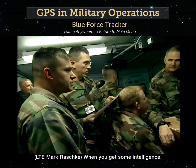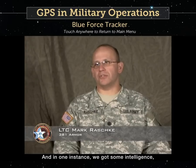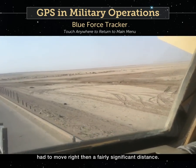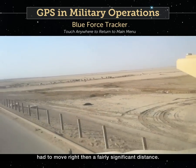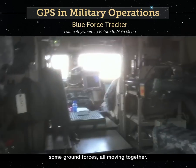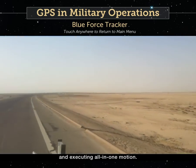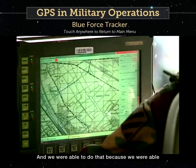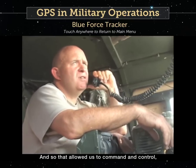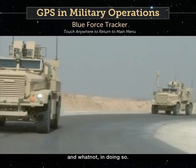When you get some intelligence, it's time-sensitive. In one instance, we got some intelligence, had to move right then, a fairly significant distance. We had air support — some helicopters and ground forces all moving together — and we were putting the plan together and executing all in one motion. We were able to do that because we were able to see where everybody was, and that allowed us to command and control and minimize fratricide in doing so.